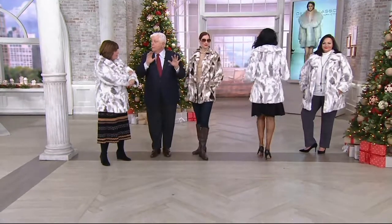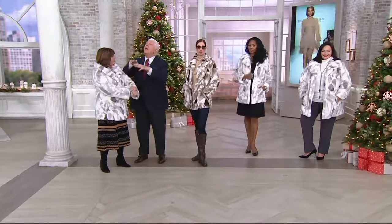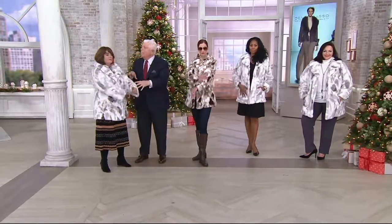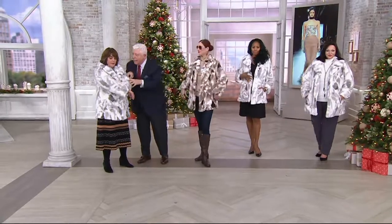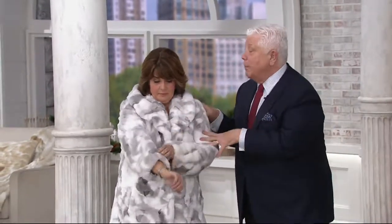Is this similar to what's in the Today's Special Value? It has the same plushness, yes — but this uses a high-low technique. That's the difference. If you bought the Today's Special Value and want to add this, these are two different coats.